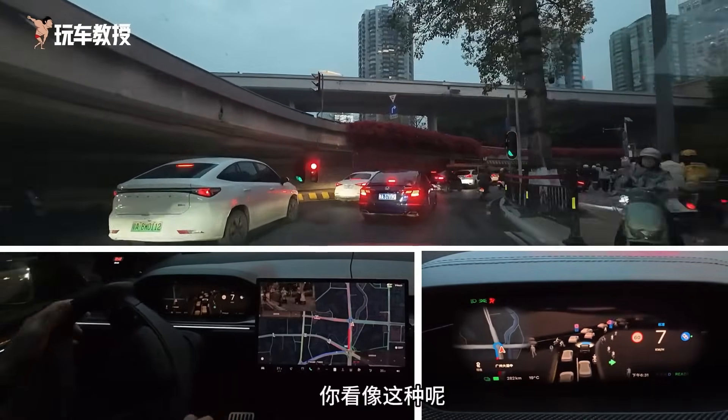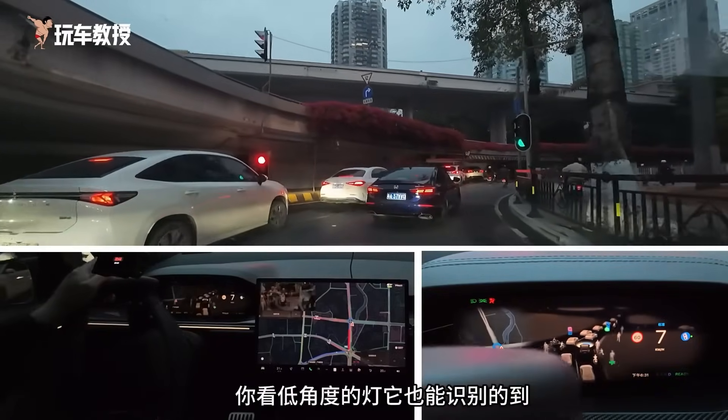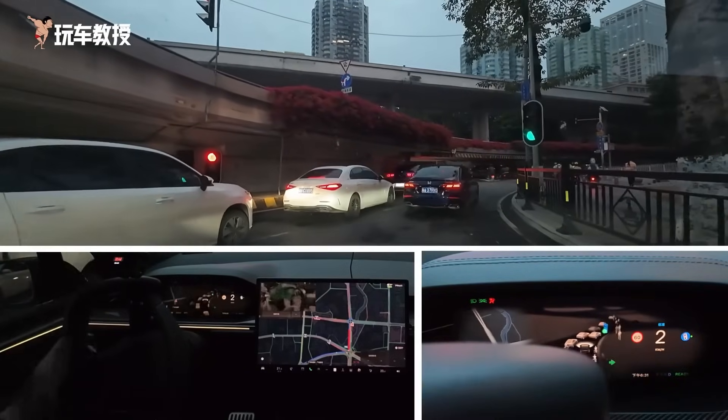From a low angle, the light can still be recognized. From my left side, the system can see it — this angle can be seen.